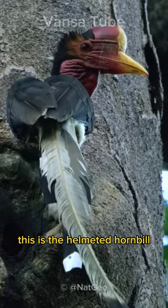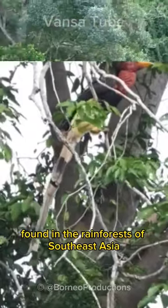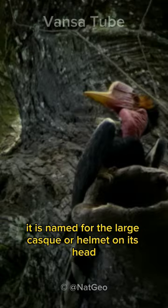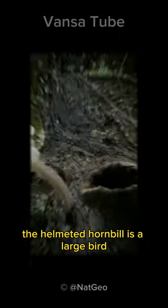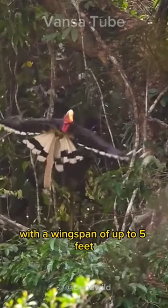This is the Helmeted Hornbill. The Helmeted Hornbill is a majestic bird found in the rainforests of Southeast Asia. It is named for the large cask, or helmet, on its head. The Helmeted Hornbill is a large bird with a wingspan of up to 5 feet.